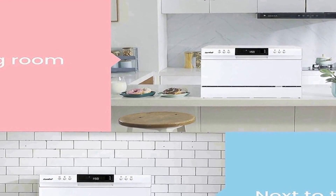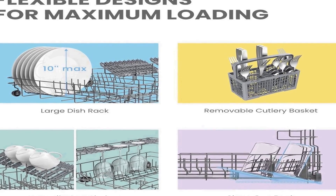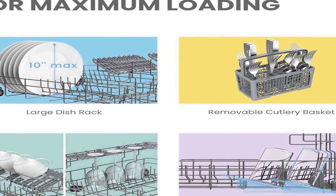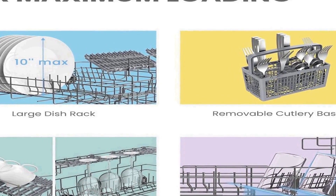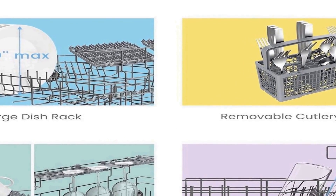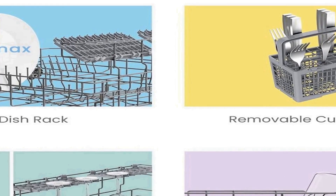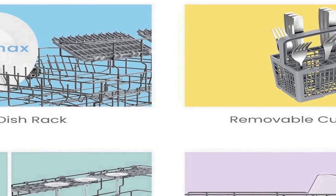The appliance offers 8 washing programs, including Speed, Baby Care, Eco, and Glass, allowing you to customize your washing cycle based on the type of dishes and your specific needs. The Speed program is perfect for when you need clean dishes in a hurry, while the Baby Care program ensures thorough cleaning and sanitation for baby-related items. The Eco setting promotes water and energy conservation, and the Glass program is gentle on fragile glassware. With this dishwasher, you can enjoy sparkling clean dishes with minimal effort, making it a valuable addition to your daily routine.